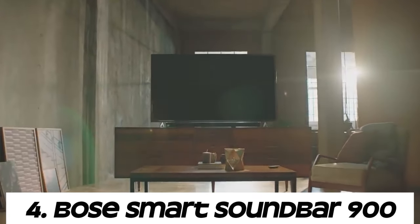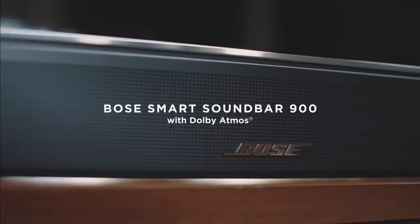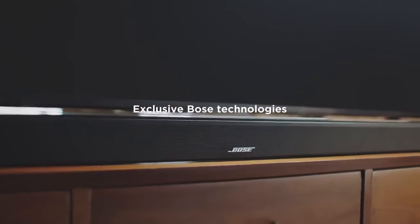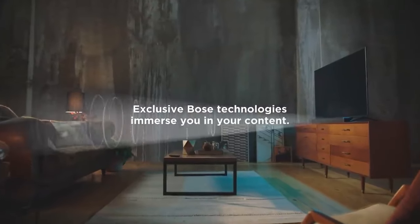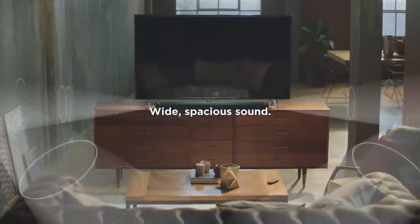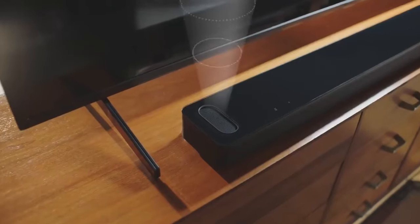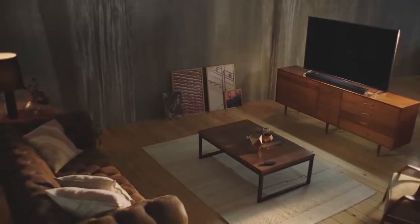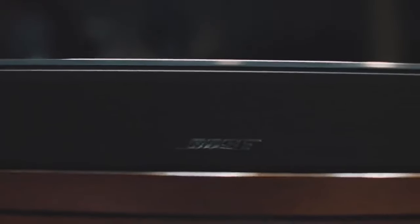Number four: Bose Smart Soundbar 900. Bose is a well-known company in the audio industry, renowned for its high quality audio products ranging from headphones to home theater systems. Their sound bars are designed to deliver immersive sound experiences for home entertainment setups, incorporating advanced technologies for superior audio performance.